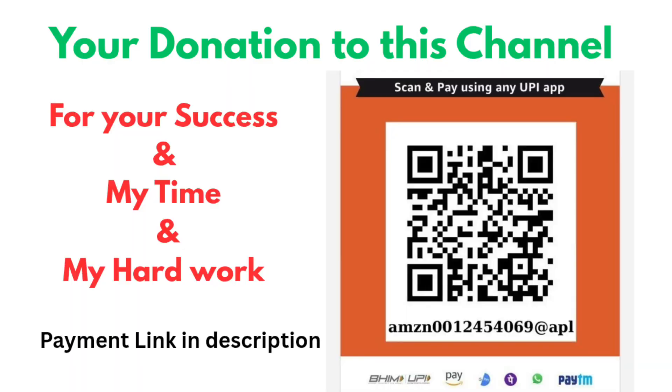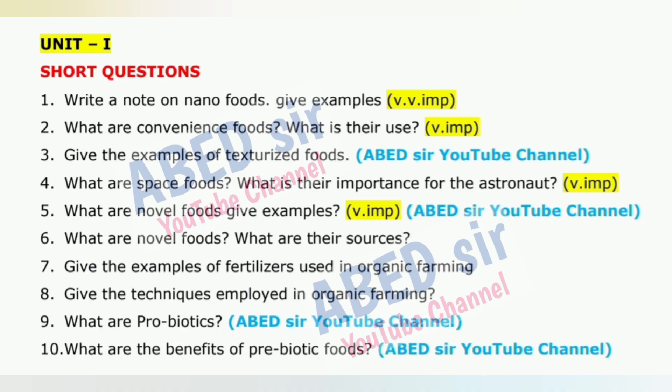Now, on your screen, you will see each unit's important short and long questions displayed one by one. These questions are carefully selected based on the latest syllabus.